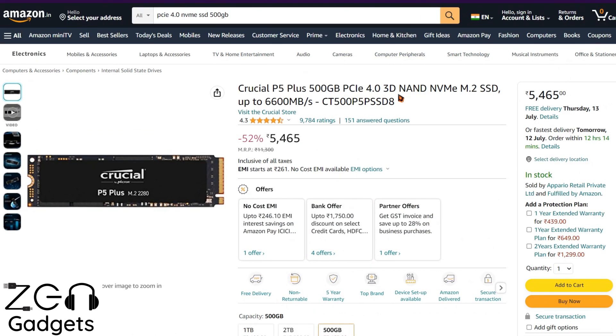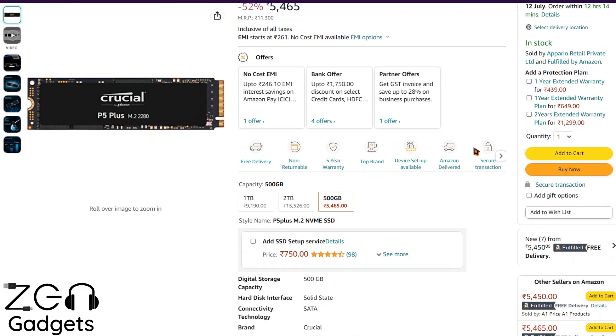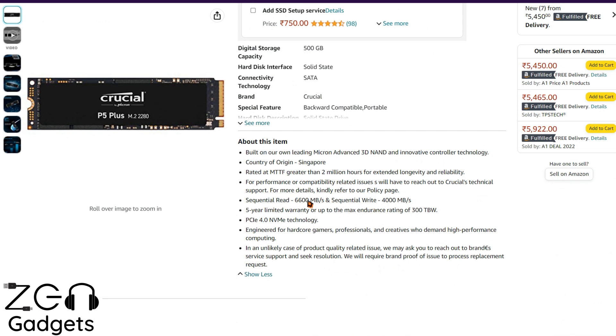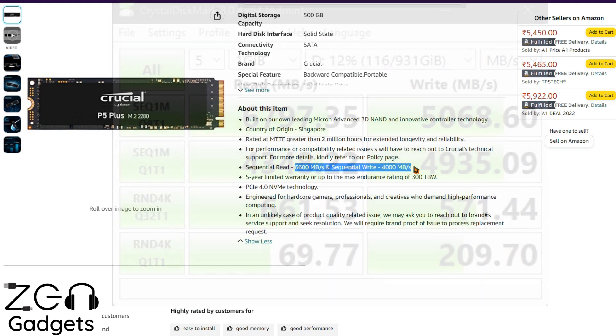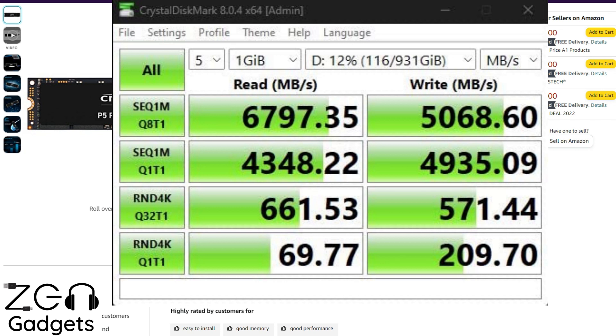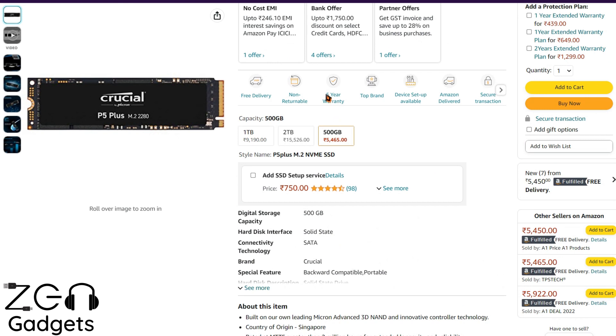If you're spending 5,000–5,500 rupees, the model you should really buy is the Crucial P5 Plus — 500 GB variant for example, with other capacities available. This is based on PCIe 4.0 technology, so if you have a compatible motherboard, you'll see a decent jump in read and write speeds. The read speed is advertised at 6 GBPS and write at 4 GBPS, but practically in benchmarks people have broken the 4 GBPS read barrier and are getting around 5 GBPS on write, which is very impressive. It also comes with a 5-year warranty.